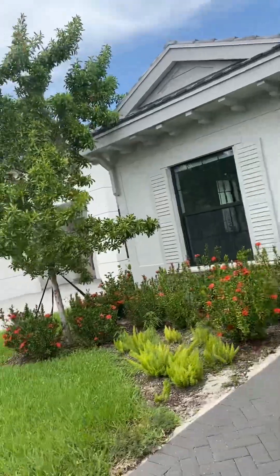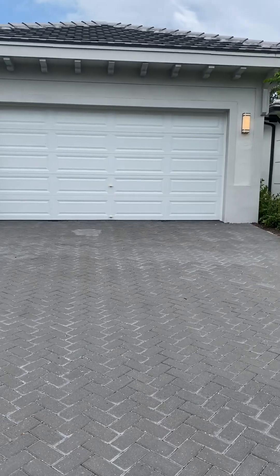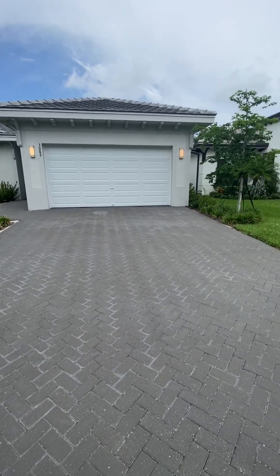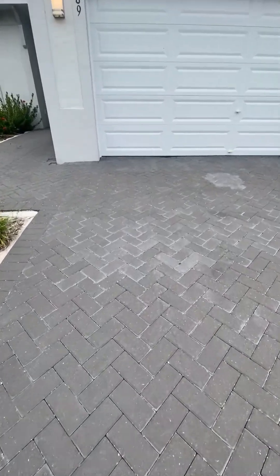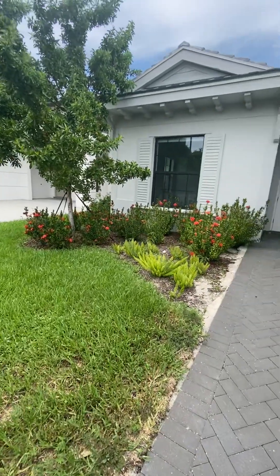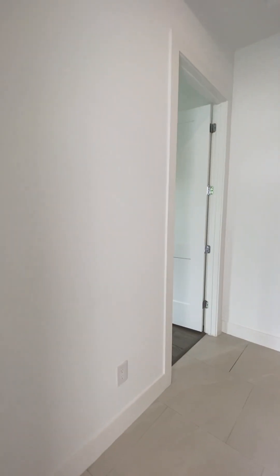I'm going to start from the paved brick driveway here so you can see what this property is offering. Beautiful landscaping here, lovely lawn, and great brick flooring. And this is the front entry here.